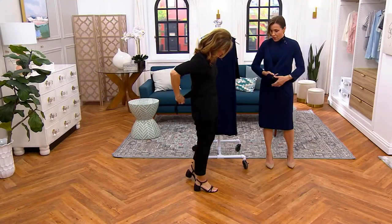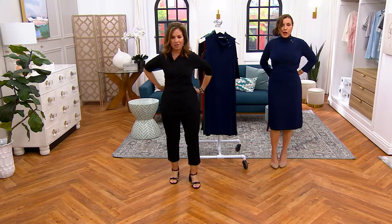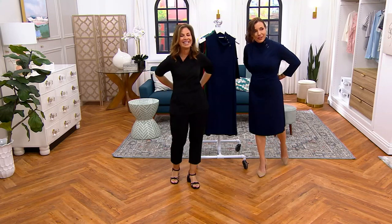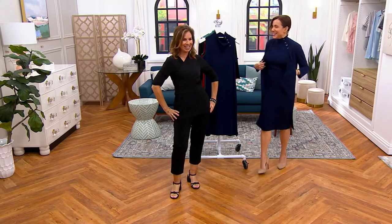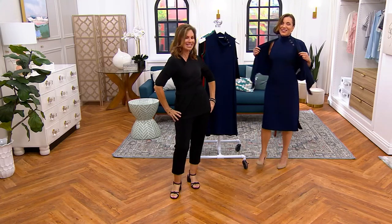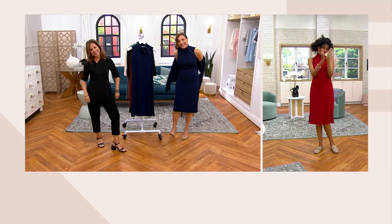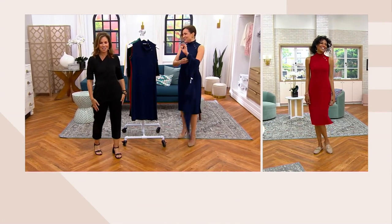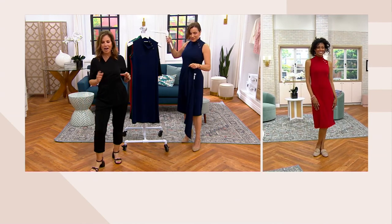Katya always does this and it looks so good — we're doing a surplice. That's an old-school Katya move. Katya likes to belt, she likes to strap, she likes to tie. And I love that you could do it even over the dress.